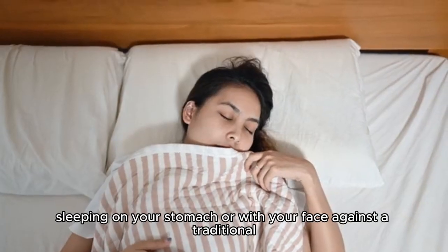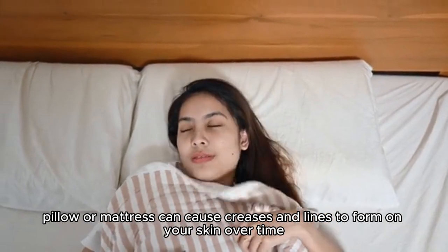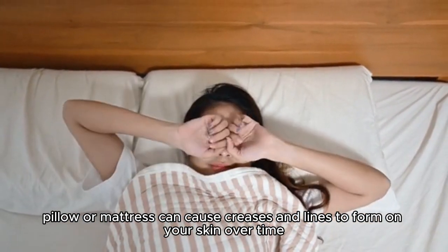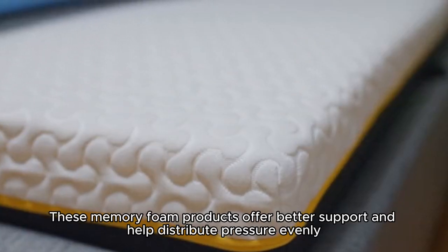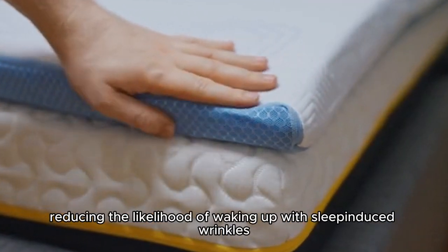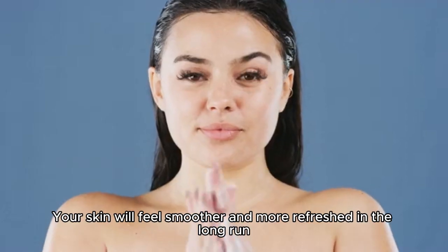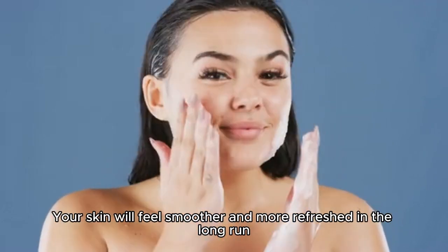Sleeping on your stomach or with your face against a traditional pillow or mattress can cause creases and lines to form on your skin over time. These memory foam products offer better support and help distribute pressure evenly, reducing the likelihood of waking up with sleep-induced wrinkles. Your skin will feel smoother and more refreshed in the long run.